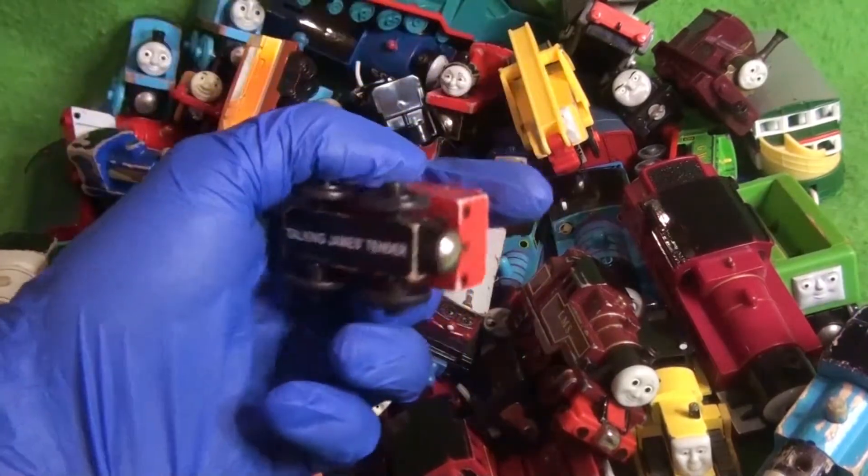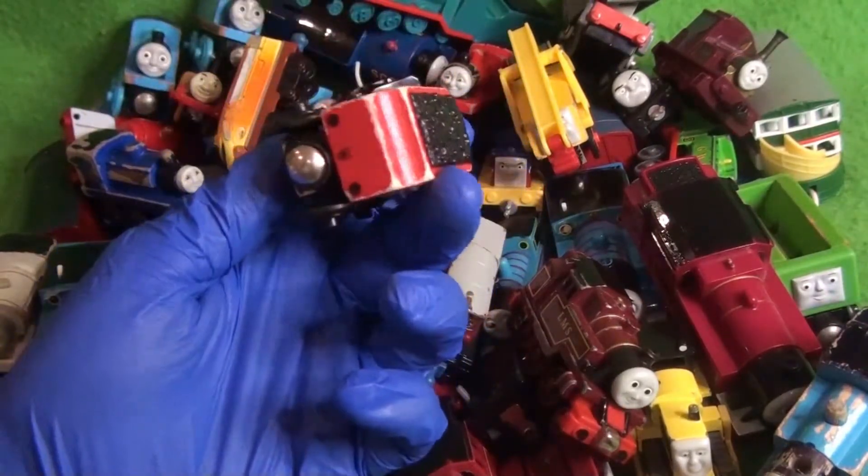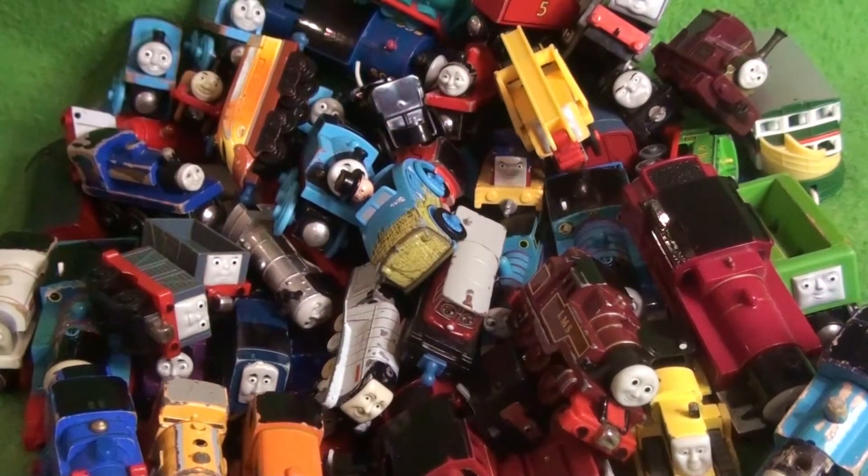We've got a random James Tender — this is Talking James' Tender. I feel bad because I don't have a Talking James for it to go with. So there's an incomplete Talking James out there.